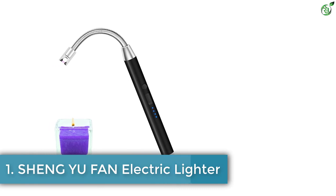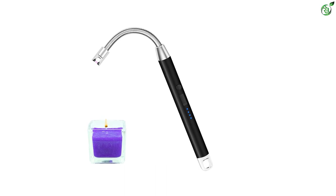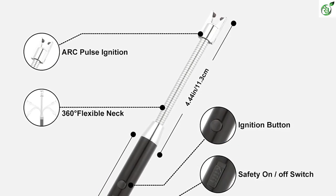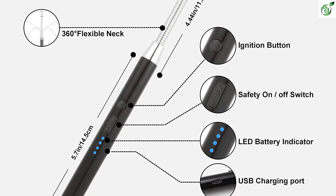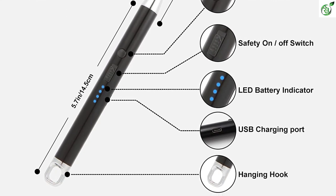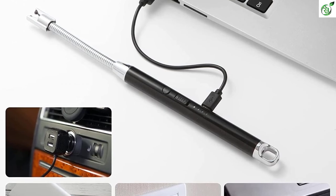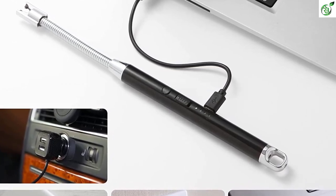Number 1: Shang Yu Fan Electric Lighter. For the end, we have saved the most affordable choice on our list today. The Shang Yu Fan is also a versatile brand, and this lighter is a perfect option if you want a basic electric lighter within a cheaper price range. You will still find multiple color options for this lighter, along with safety features and a dedicated LED 3D battery indicator. It also offers USB charging so that you can charge the Shang Yu Fan Electric Lighter anywhere and anytime.